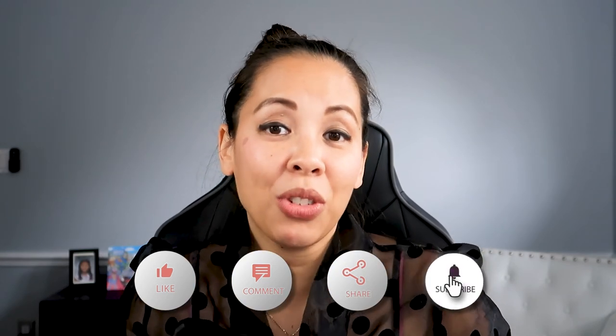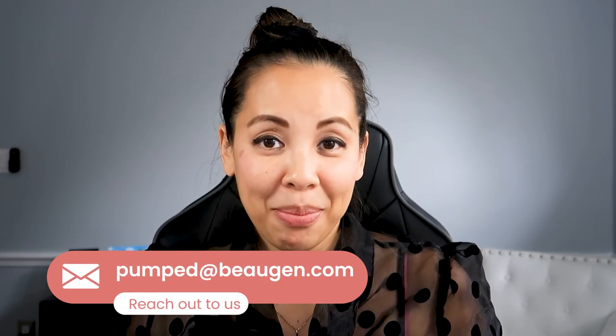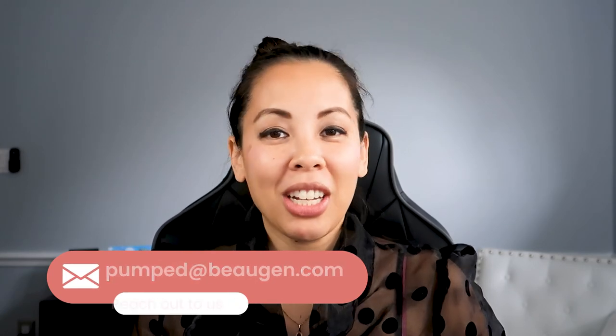I hope this was helpful. If you have any questions at all, please feel free to reach out to us at pumped@bojen.com. Thanks for watching this informational video — I'll catch you later. Bye!